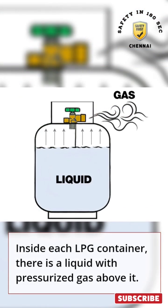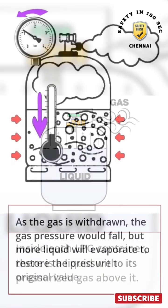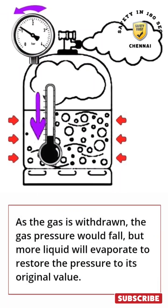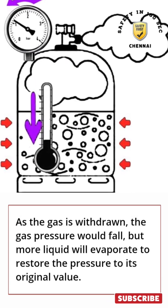Inside each LPG container, there is a liquid with pressurized gas above it. As the gas is withdrawn, the gas pressure would fall, but more liquid will evaporate to restore the pressure to its original value.